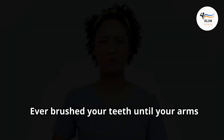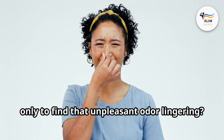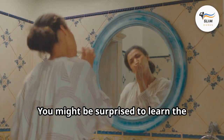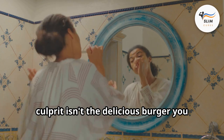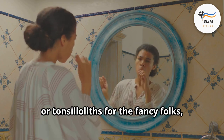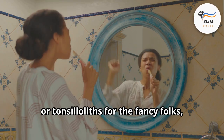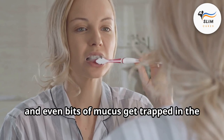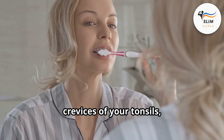Ever brushed your teeth until your arms felt like jelly only to find that unpleasant odor lingering? You might be surprised to learn the culprit isn't the delicious burger you devoured for lunch. These culprits are called tonsil stones, or tonsilloliths for the fancy folks, and they form when food particles, dead cells, and bits of mucus get trapped in the crevices of your tonsils.